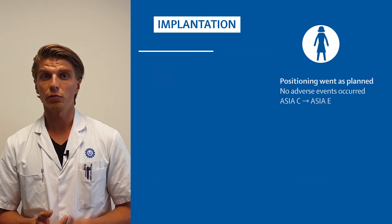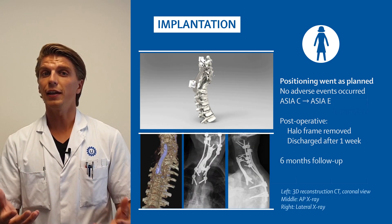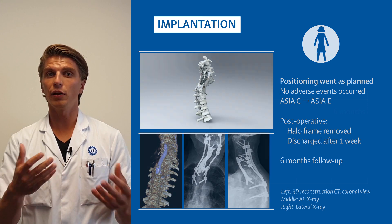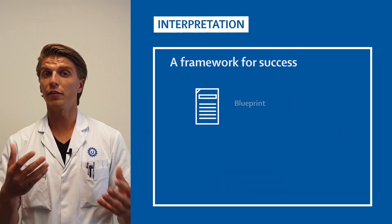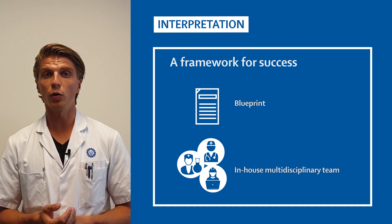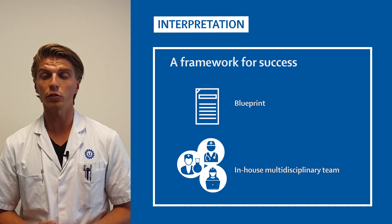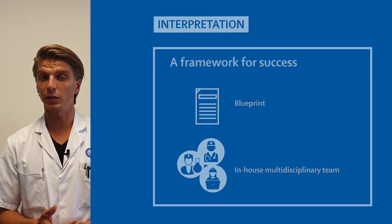The second implantation also went really great, and we think that with the use of this blueprint and the assembly of an in-house expert group, it could be really beneficial to treat patients with a patient-specific implant — especially when there are no other options left. We encourage other surgeons and hospitals to use our blueprint and techniques to treat patients.